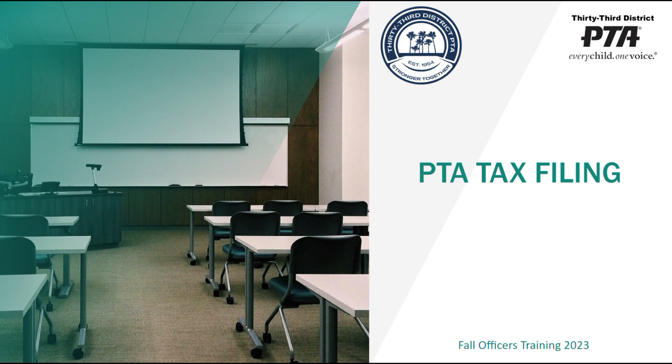Good afternoon everybody. My name is Ercole Tales. I am the Director of Budget and Finance. Welcome everybody to our training for PTA tax filing basics.